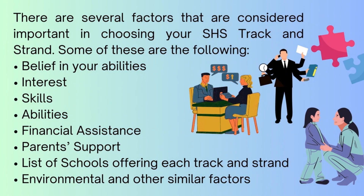There are several factors that are considered important in choosing your SHS track and strand. Some of these are the following: belief in your abilities, interest, skills, abilities, financial assistance, parent support, list of schools offering each track and strand, and environmental and other similar factors.